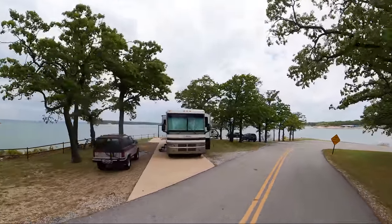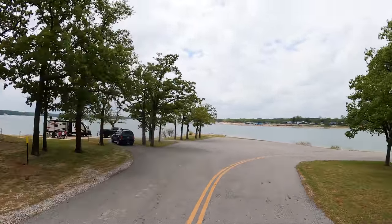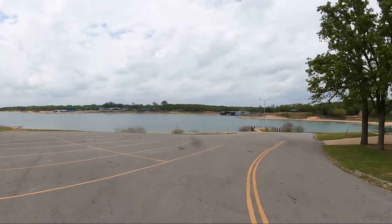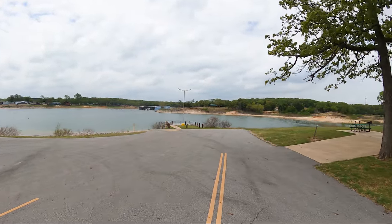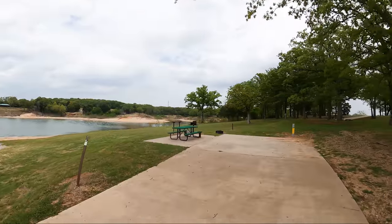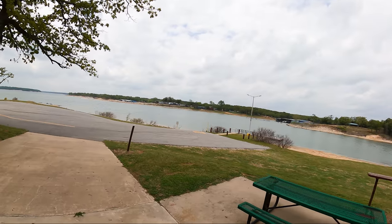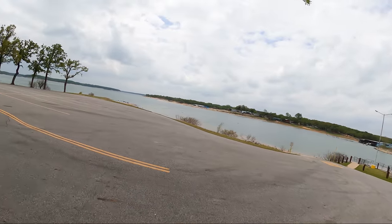These sites are right up on the point here, so we're catching all of the wind. For my boat ramp fans, there's a boat ramp right there. Right now the lake is so low I don't know if you can use it to launch a boat or not — I don't see any boats here.